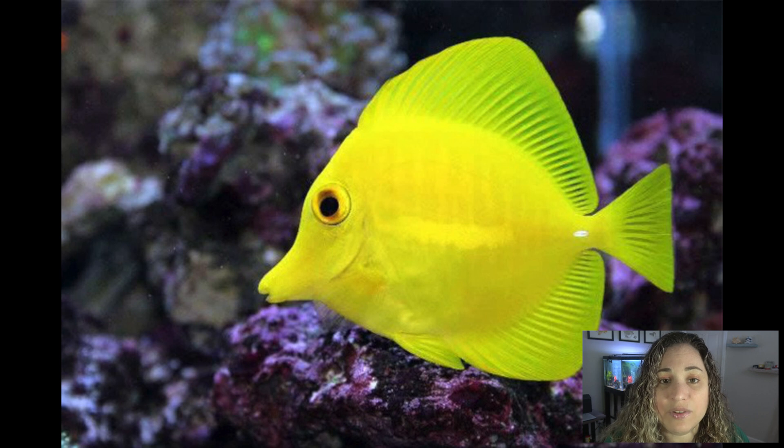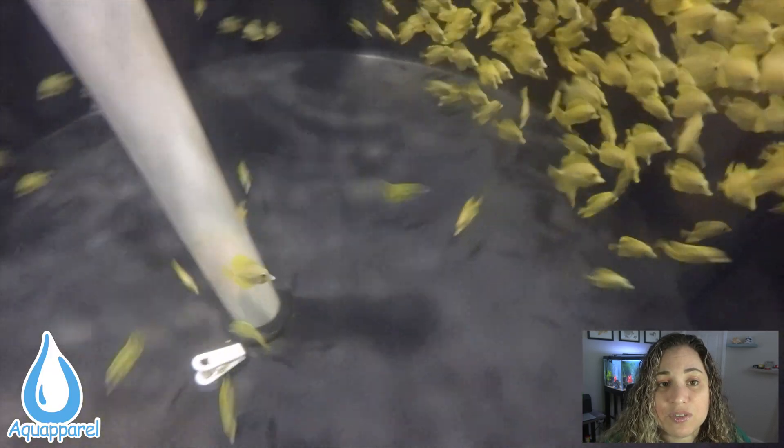Hawaii's yellow tang is a very vibrant fish with a dog-like personality that is an excellent addition to any saltwater aquarium that is large enough to properly house it throughout the duration of its lifespan. The popularity of this fish led to some issues for its wild population numbers.